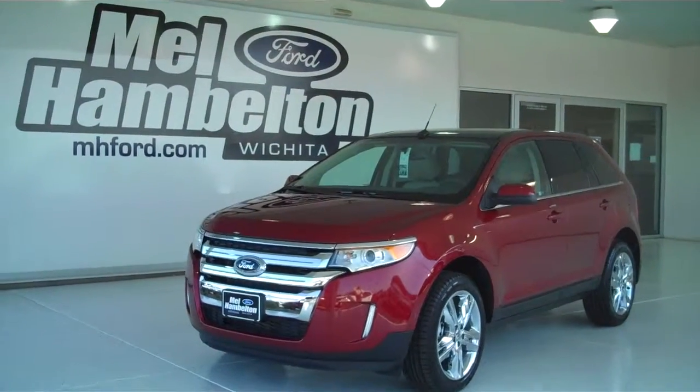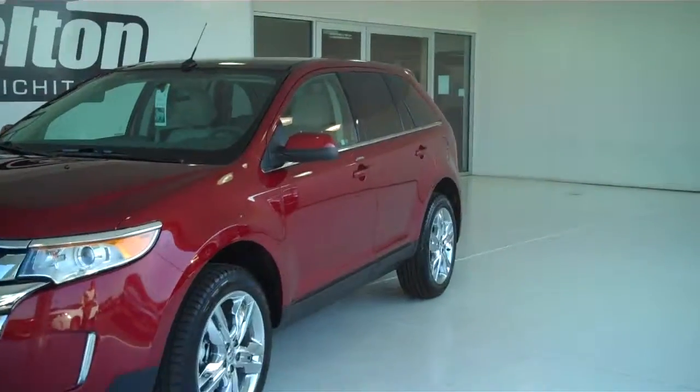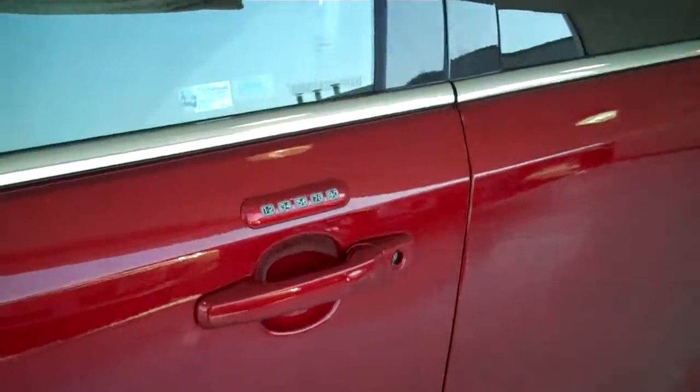130-199 is a brand new 2013 Ford Edge Limited. It is ruby red metallic in color, it has factory chrome wheels, and has keyless entry on the door.